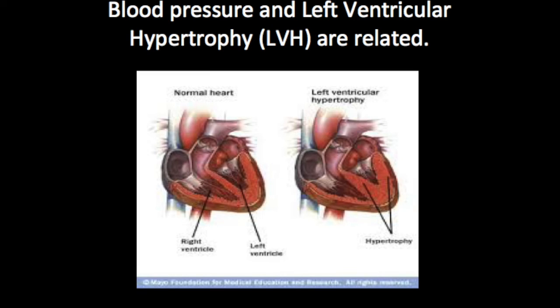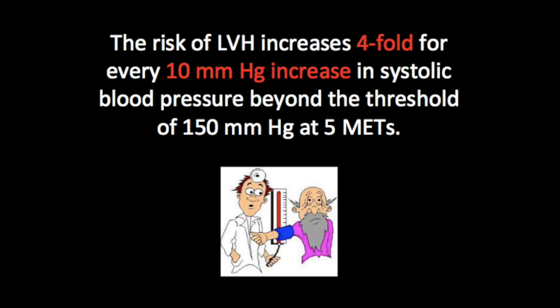Evidence supports that the blood pressure response to submaximal workloads is associated with left ventricular hypertrophy. Middle-aged prehypertensive individuals with similar resting blood pressure who achieve a systolic blood pressure of over 150 at an exercise intensity of four to five METS had a significantly higher left ventricular mass index compared with those below this level. Furthermore, the risk of left ventricular hypertrophy increased four-fold for every 10-unit rise in systolic blood pressure beyond the threshold of 150 at five METS.